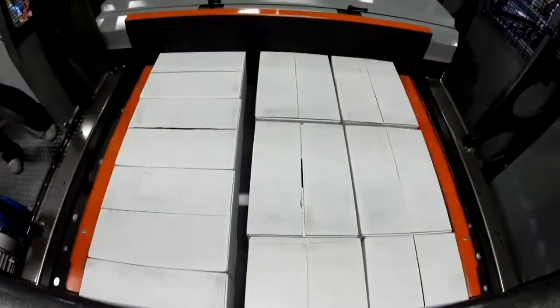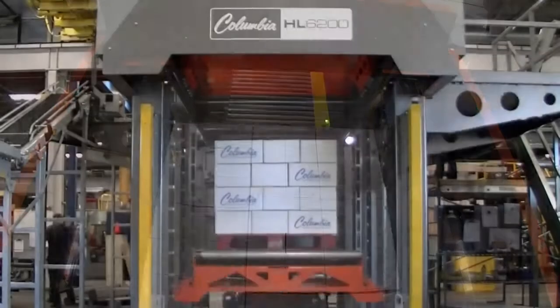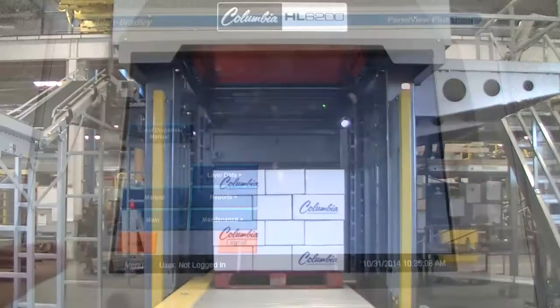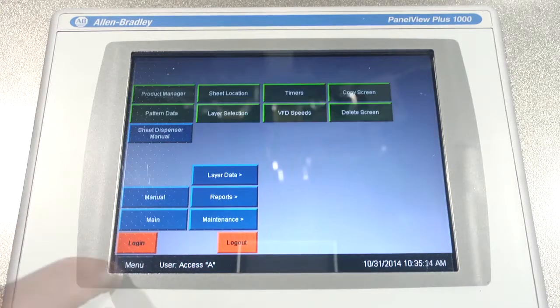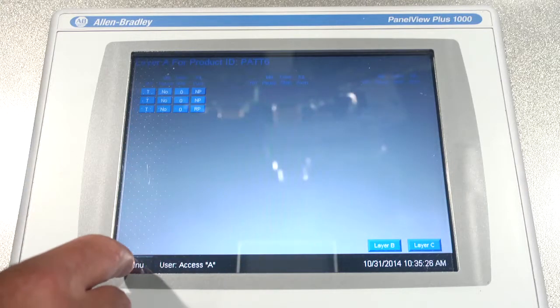Biparting stripper plates add to the flexibility related to layer forming by allowing gaps to be formed in both directions when desired. What makes this flexibility possible is a combination of these features along with Columbia's advanced Product Manager software, which is standard on all Columbia palletizers. Using Product Manager, Columbia customers can add a pattern or modify an existing pattern simply from the HMI.